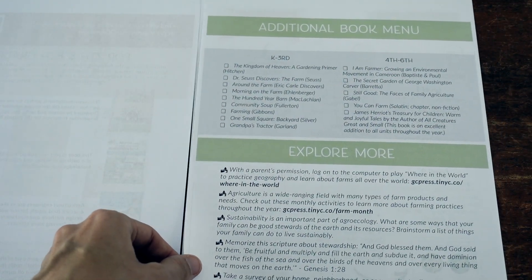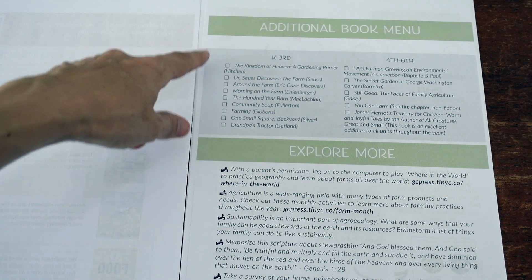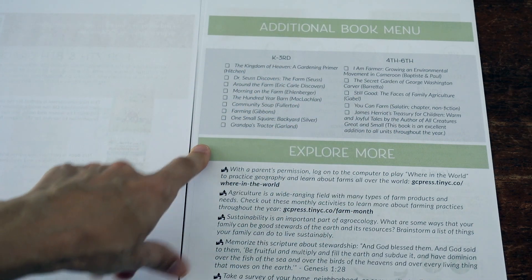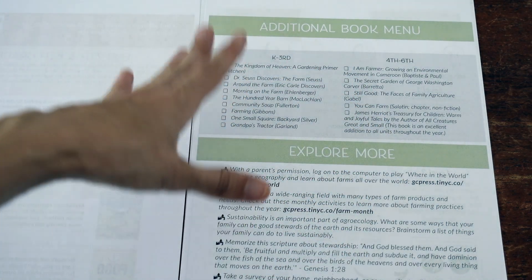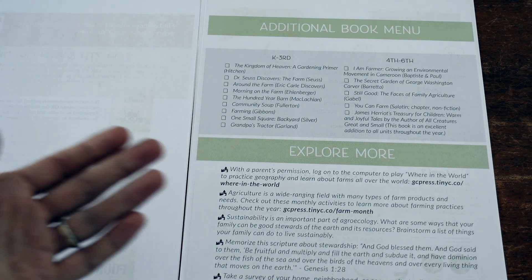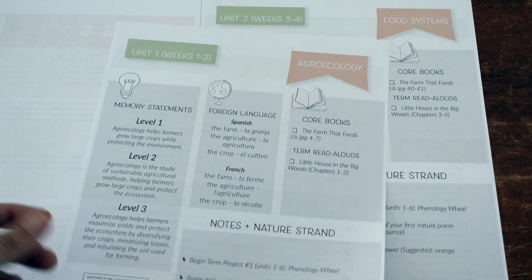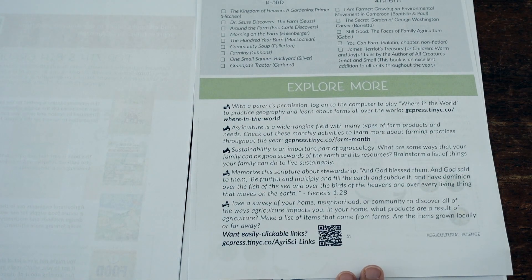On the back side of these pages, they give you more ideas and an additional book menu, so you can take it to your library or pick out books to expand your home library with more farm or plant-related titles. This does not mean read all of these books as part of the unit — these are ideas and options if you want to go further. They are not necessary, but if your library has them or your family loves books, it gives you direction. You can also just see what books your library has on food systems or general agriculture.